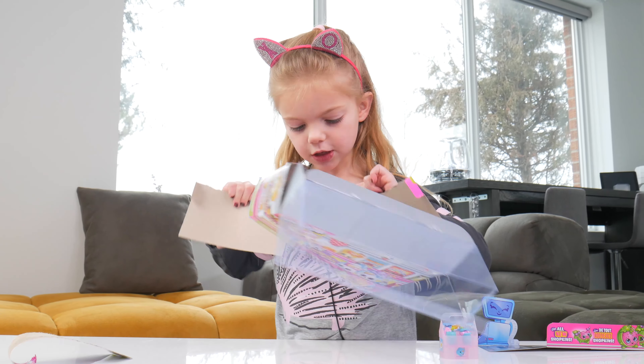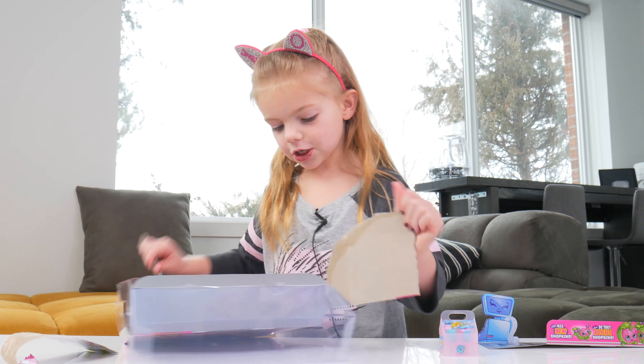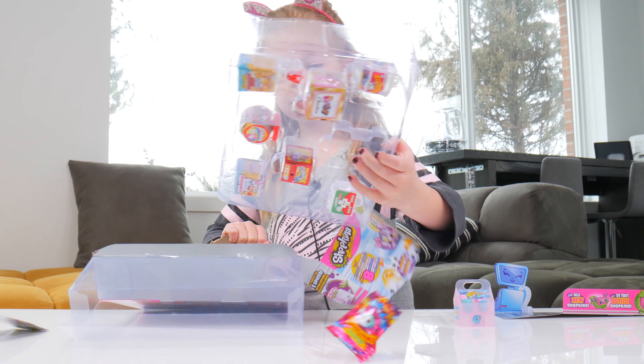Oh, I see some prizes! Oh look at it, look at it! There are so many surprises!